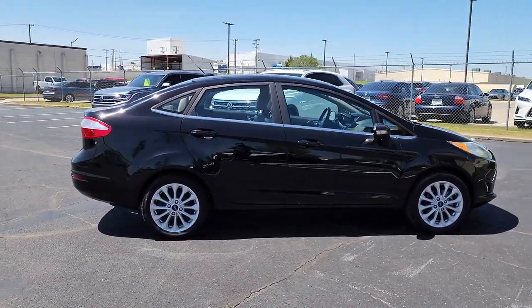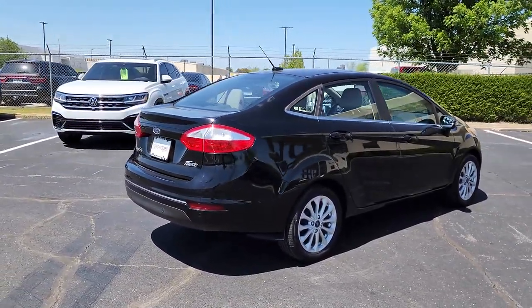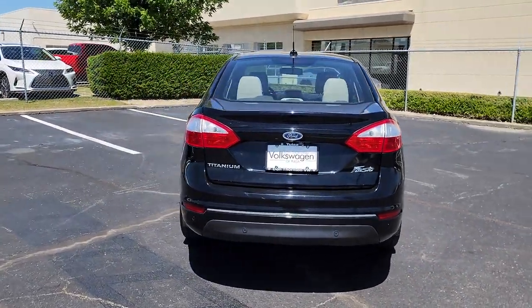The Fiesta offers sleek, modern looks, a fun driving experience, rich technology, four-door practicality, and a comfortable interior, so you can make the drive your own.